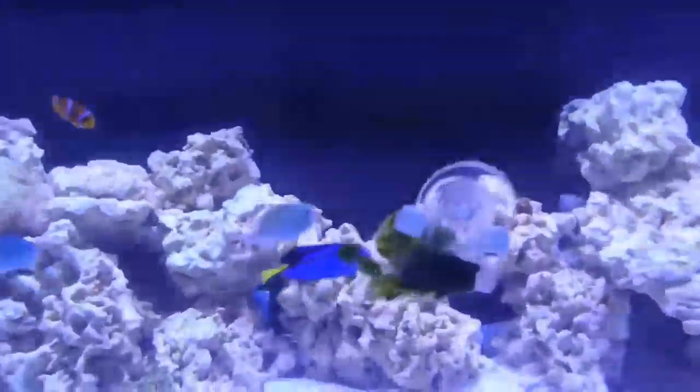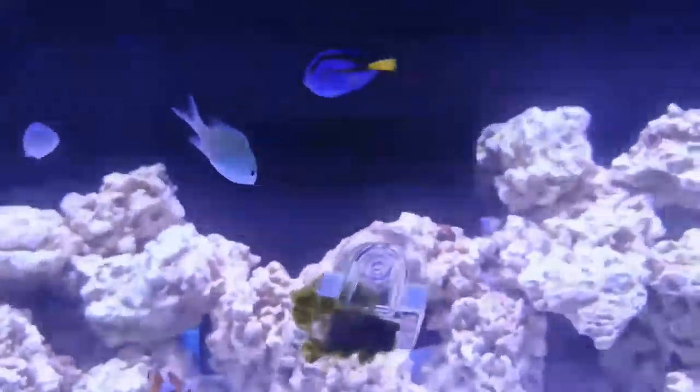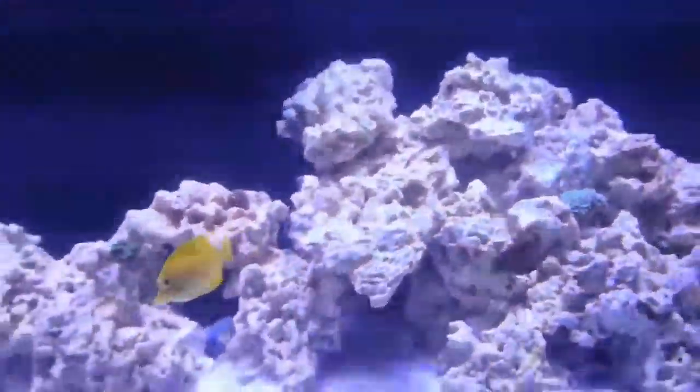We've got three zoa frags — don't know what type they are, to be honest. There's my Toadstool which is getting quite big now, which is pretty good.